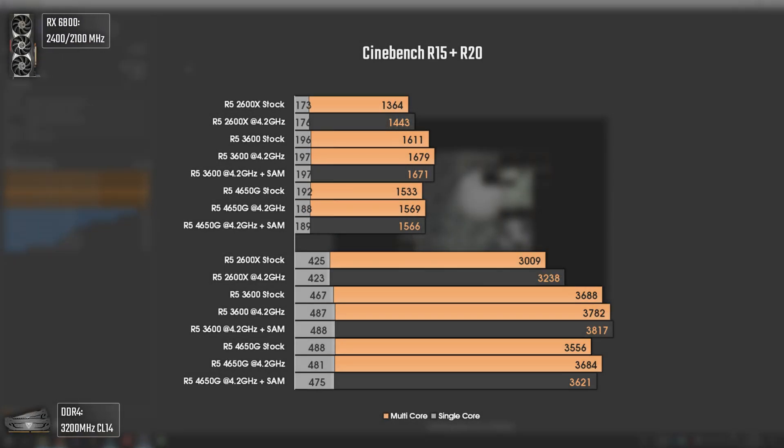The last benchmark is Cinebench R15 and R20. The Ryzen 5 4650G has better multi-threading ability than the Ryzen 5 2600X due to its Zen 2 architecture instead of Zen Plus, which is reflected in the results. It not only has higher multi-threading scores but also higher single-threaded ones, even at the same frequency — slightly superior in Cinebench R15 and quite superior in R20. Overclocking the 4650G increases multi-threading points but actually decreases single-thread performance, unlike the other two CPUs.